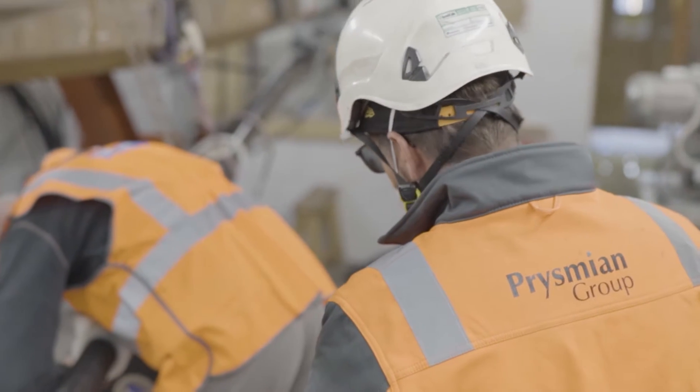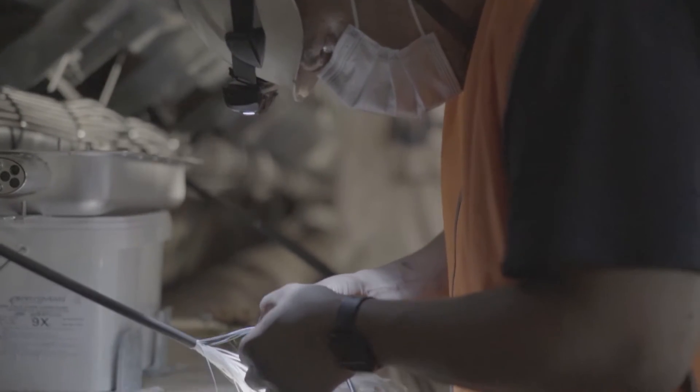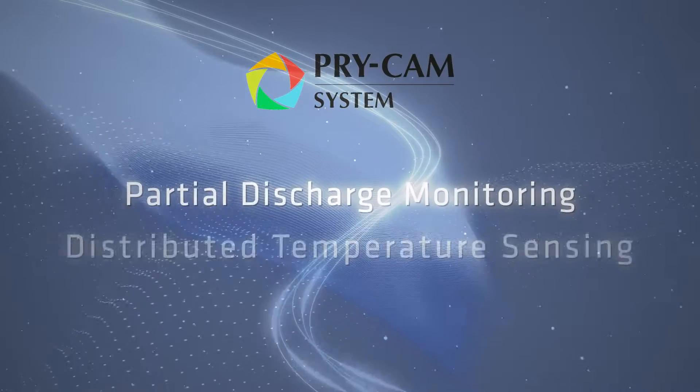Prysmian acts as a full turnkey solution provider, deploying its cutting-edge technologies, including pre-cam asset monitoring solutions, with the first ever partial discharge monitoring system for HVDC.